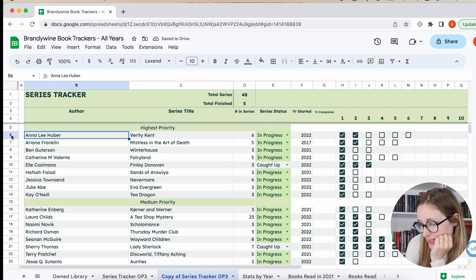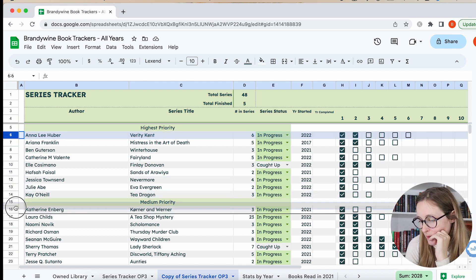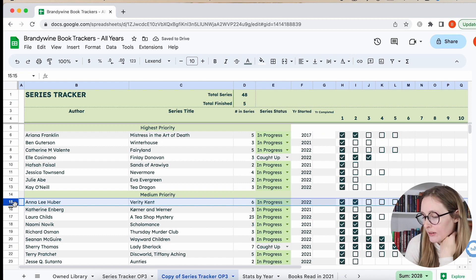The next one is the Verity Kent series — it's a historical mystery series set right after World War I. I thought the first one was really good; it dealt with PTSD and seemed like the author handled it with care. I gave it about four stars. Then the second one I really disliked — I'd give it more like two stars if I was re-rating it. It's kind of put me off the rest of the series. I think there are maybe six or seven books out now. I'm going to put it medium priority — I want to see what the third book does, and if I don't like it, I might move it to low or DNF.